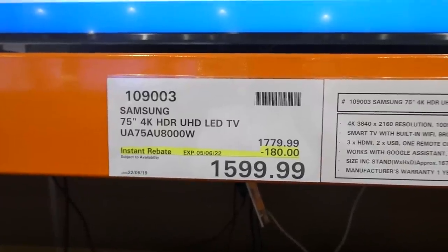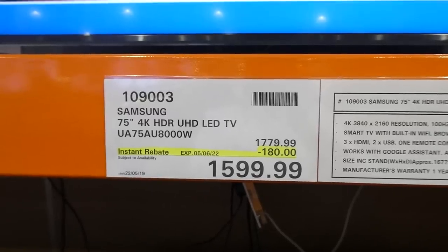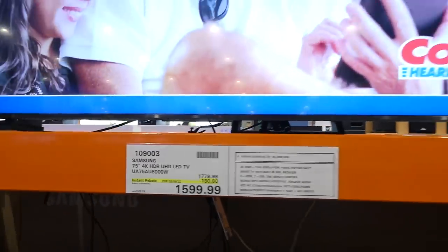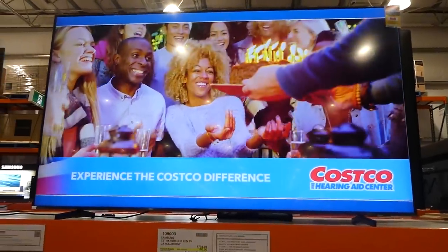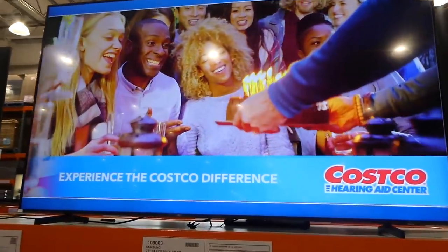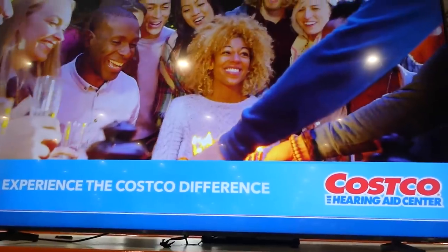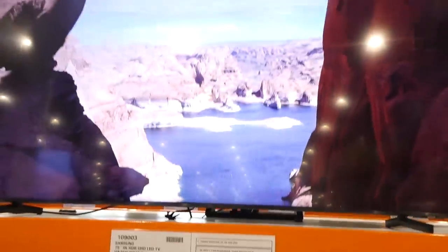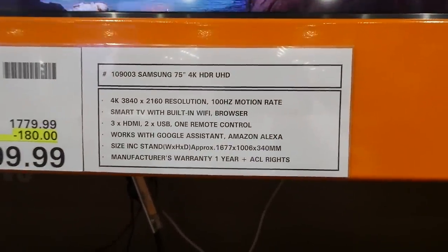The Samsung 75-inch 4K HDR UHD LED TV is $180 off, down to $1,600. It's a smart TV with built-in Wi-Fi, a browser, 3 HDMI, 2 USB, one remote control, and works with Google Assistant and Amazon Alexa, with a one-year manufacturing warranty.